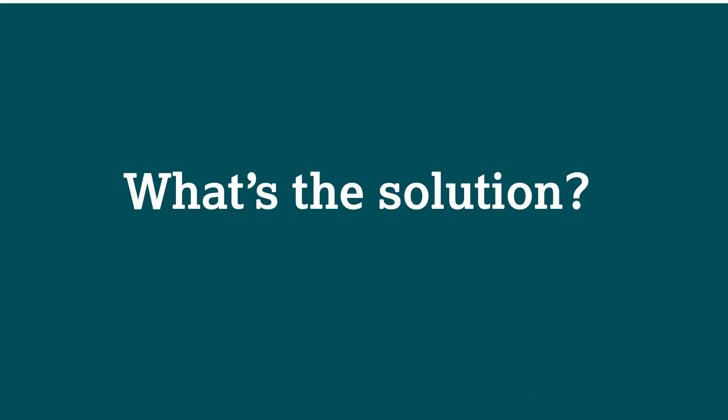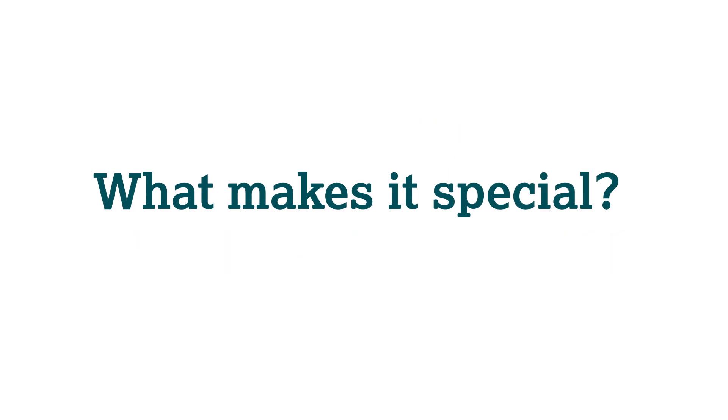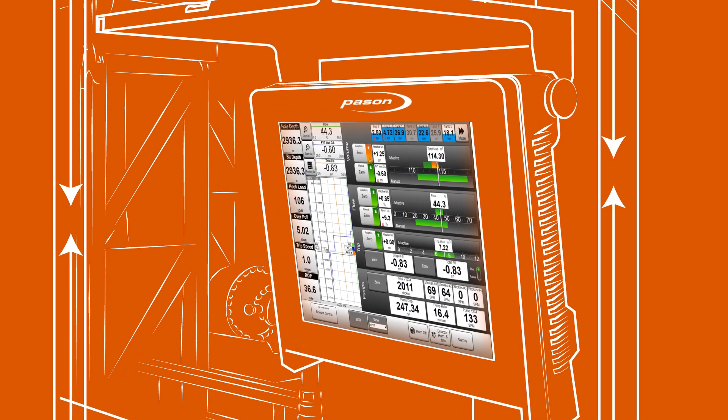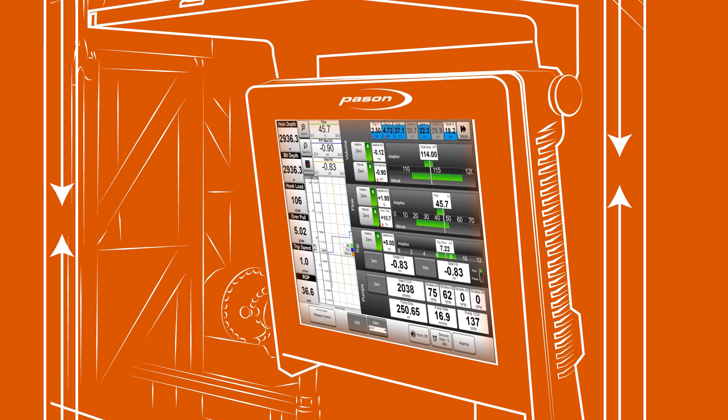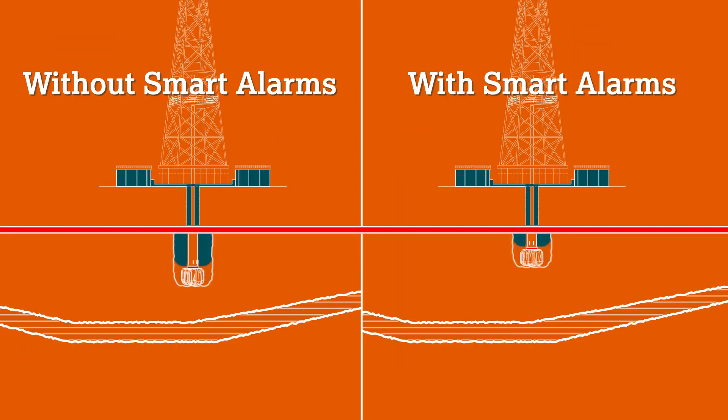What's the solution? PVT Smart Alarms by PaceOn. It uses predictive machine learning to adapt to your drilling and connection activities to enable early detection of gains and losses that can cut false alarms by over 95%. And real events are detected with greater accuracy and much sooner.